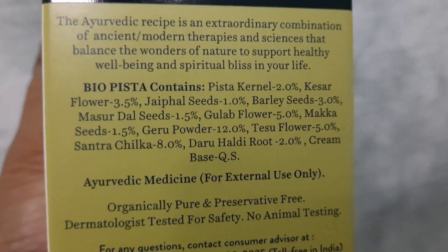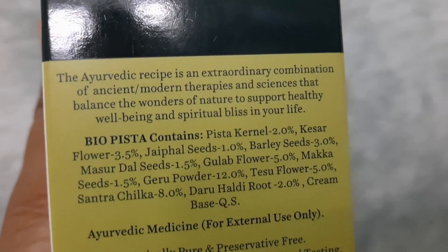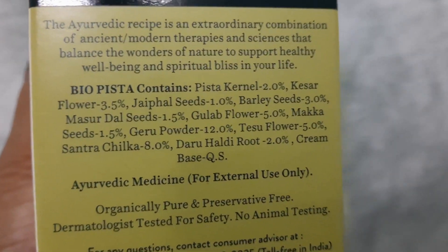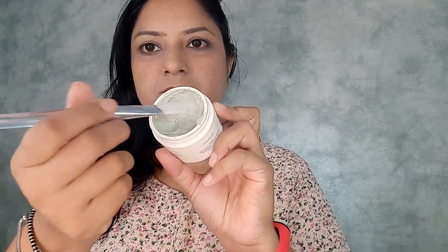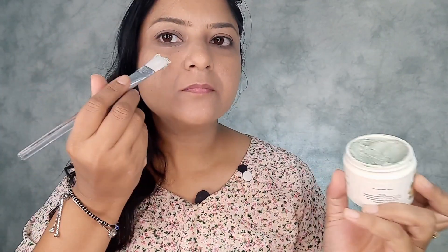It also contains haldi, root cream base, and some ayurvedic medicines. This Biotech face pack is organically pure, preservative free, dermatologically tested for safety, and has no animal testing.